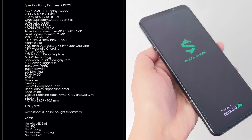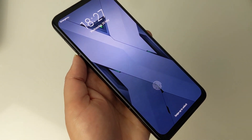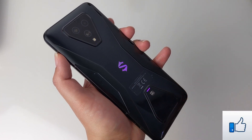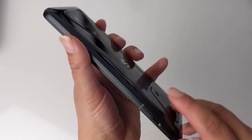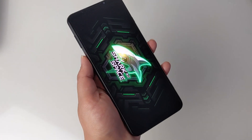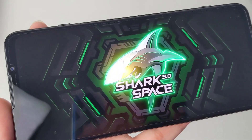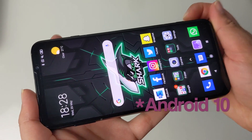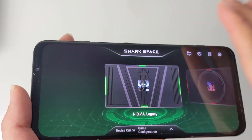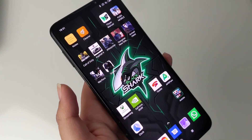The Black Shark 3 has a beautiful 6.67-inch AMOLED bezel-less 90Hz display with 1080 by 2400 pixels. It has a solid aluminum body with Gorilla Glass, and a triple camera setup with 64MP, 13MP, 13MP, and 5MP primary cameras, plus a 20MP single selfie camera. Powered by the Qualcomm Snapdragon 865 chipset with octa-core CPU and Adreno 650 GPU, it runs on Android 9 and comes with a 4,720mAh non-removable battery. The symmetrical design makes it grippy and easy to control.